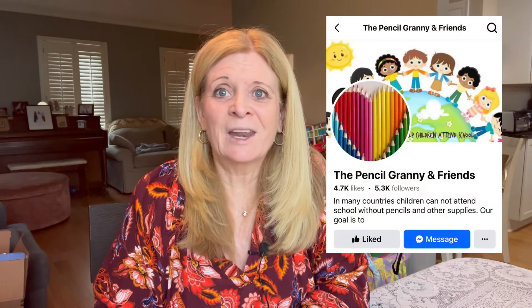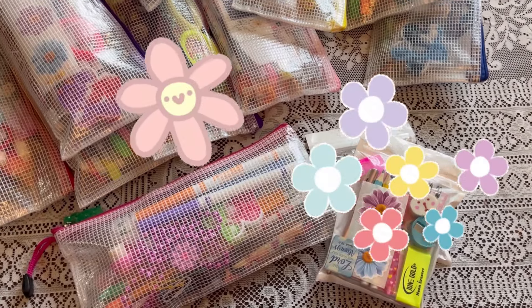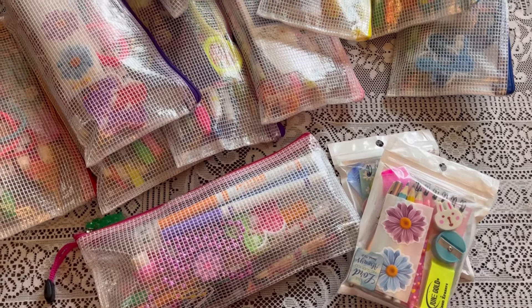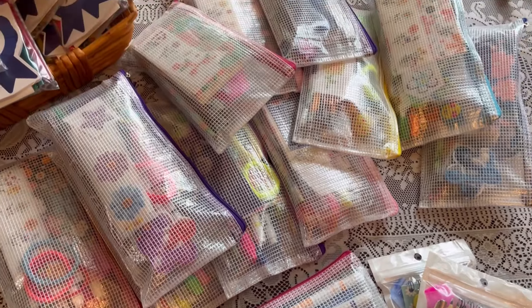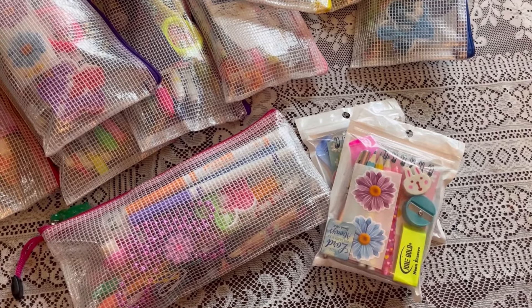I'll tell you a little more about my procedure in another video, but let me show you today my pencil packs. I want to encourage you to keep packing pencil packs for Pencil Granny and Friends. I've been doing some while I've been in recovery. The first set I'm calling 'Full Fun and Flowery' because they definitely have a flower theme to them. I love how they turned out — let me open one up and show you everything I included.